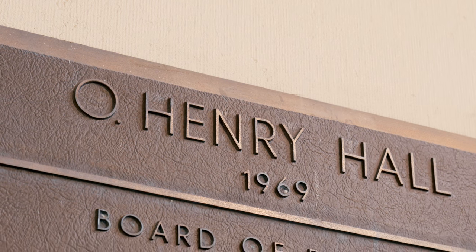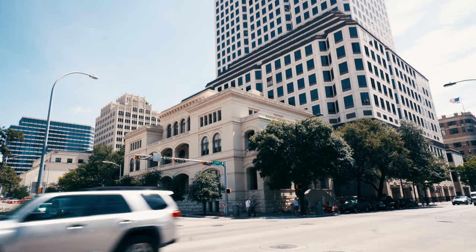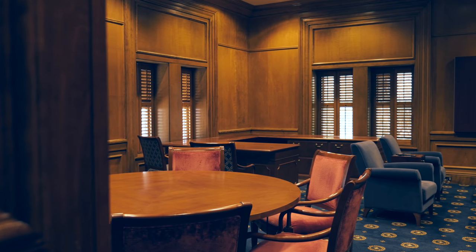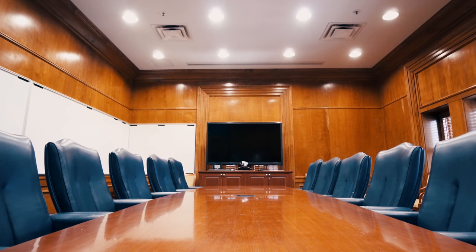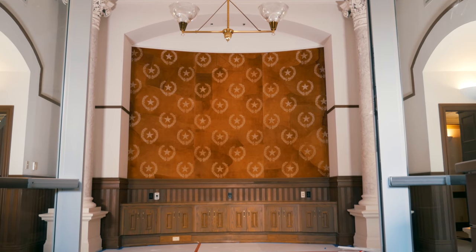I wanted the building to do a number of things. One, I wanted to bring everyone together in one building. Two, I wanted it to be a place where university presidents from our system could come — and others — and have a place to work. Third, it's a place that university presidents can entertain their alums, their people, their givers. We think that's very important.